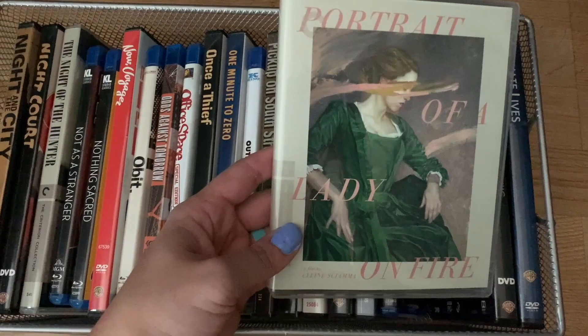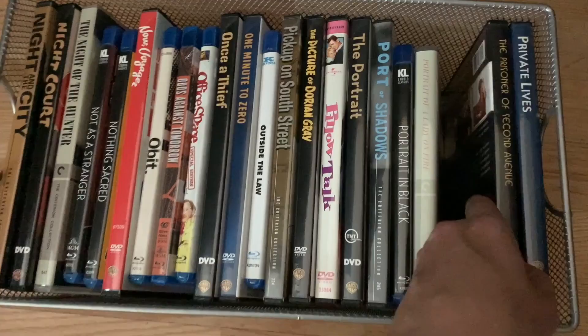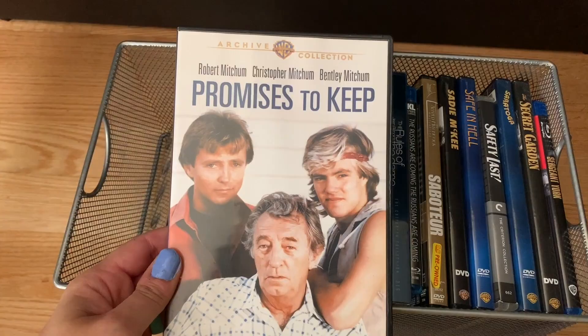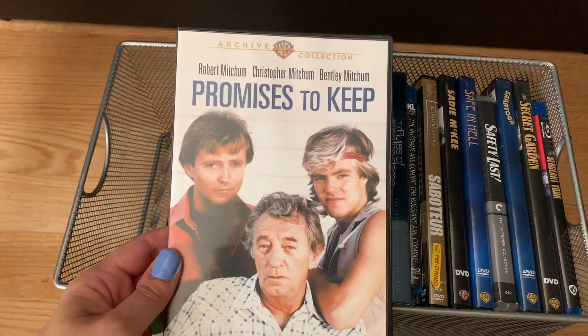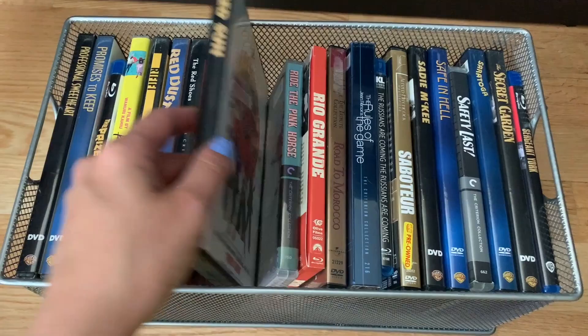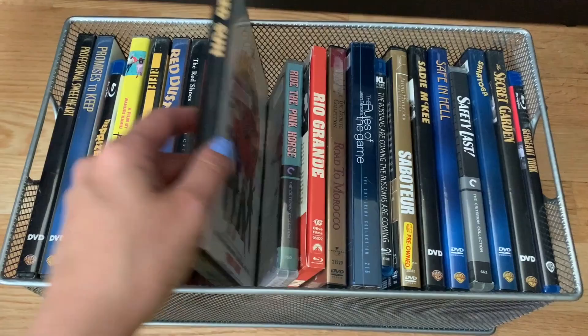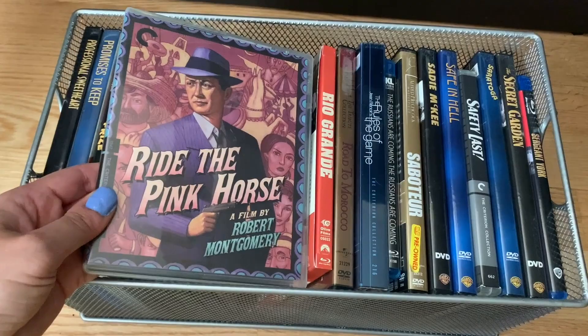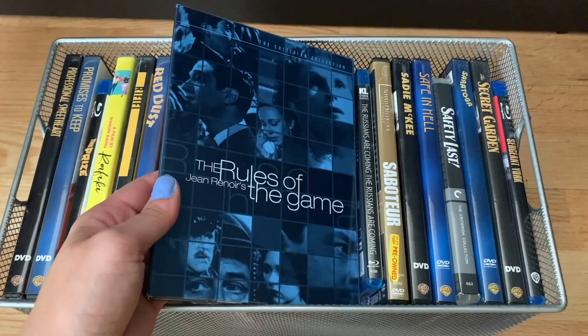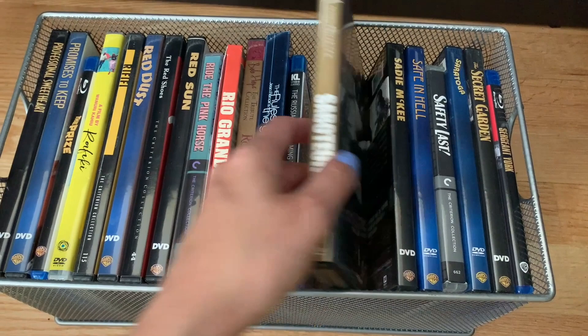Portrait of a Lady on Fire — a recent favorite, I saw it at the Toronto International Film Festival and fell in love with it; The Prisoner of Second Avenue; Private Lives; Professional Sweetheart; Promises to Keep — which has three Mitchums in one film; The Prize on Blu-ray; Rafiki; Rififi; Red Dust — personal favorite; The Red Shoes; Red Sun; Ride the Pink Horse — Criterion Blu-ray; Rio Grande — Olive Signature Edition on Blu-ray; Road to Morocco; The Rules of the Game; The Russians Are Coming, The Russians Are Coming on Blu-ray; Saboteur — R.I.P. Norman Lloyd, who is absolutely amazing in this film as the actual saboteur.